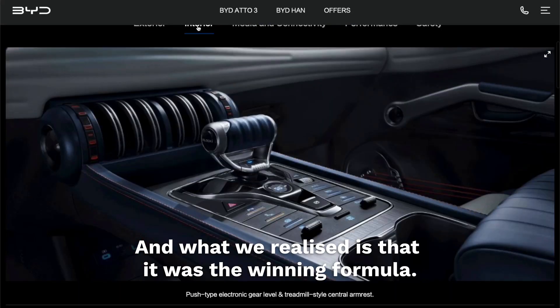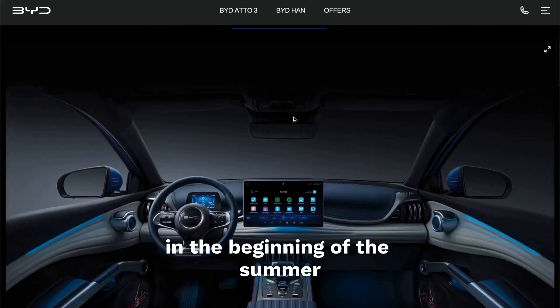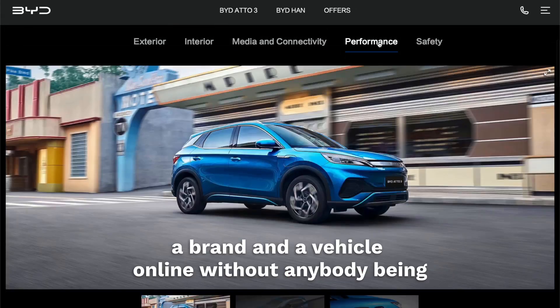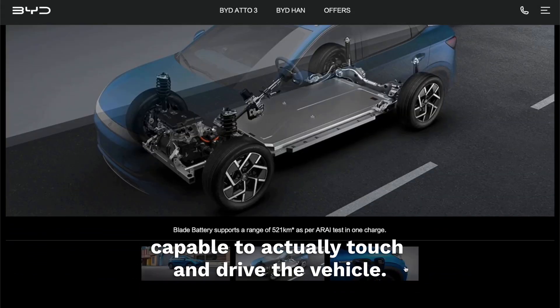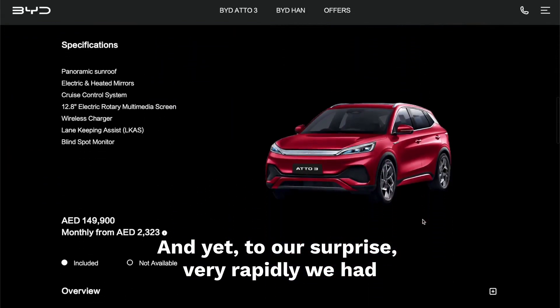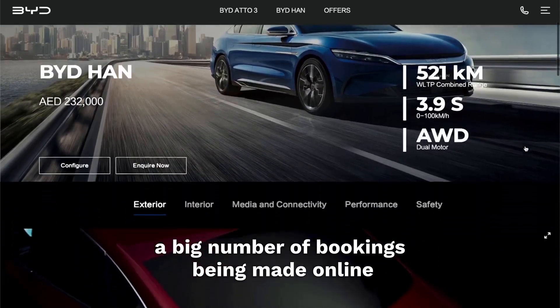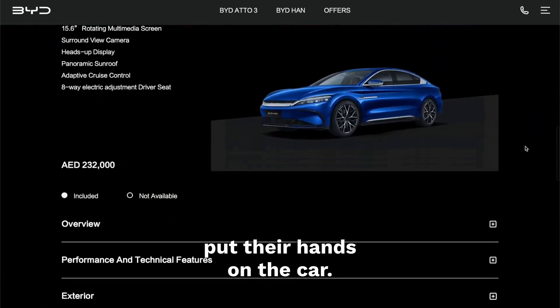What we realized is that it was the winning formula. For BYD, which we launched at the beginning of the summer, for the first time in the history of Al-Futaim, we actually launched a brand and a vehicle online without anybody being capable of touching and driving the vehicle. And yet, to our surprise, very rapidly, we had a big number of bookings being made online — people ready to put their money down to get their hands on the car first.